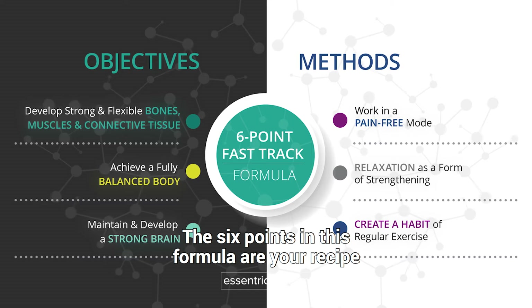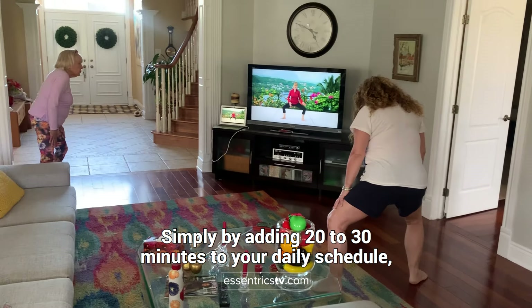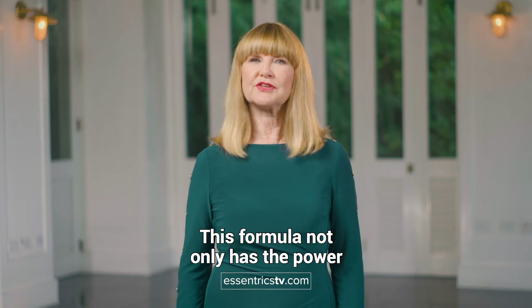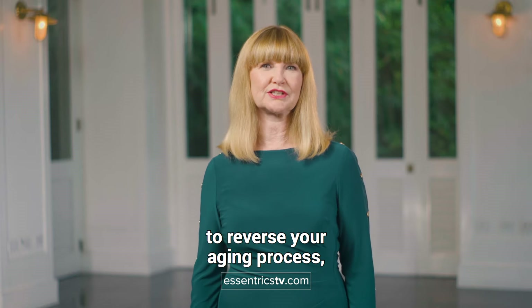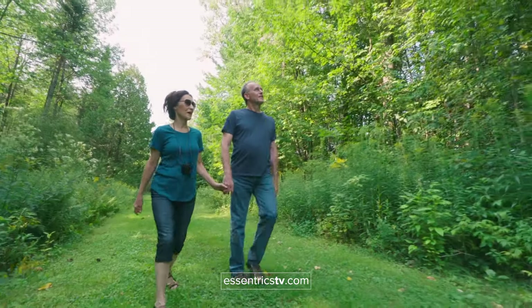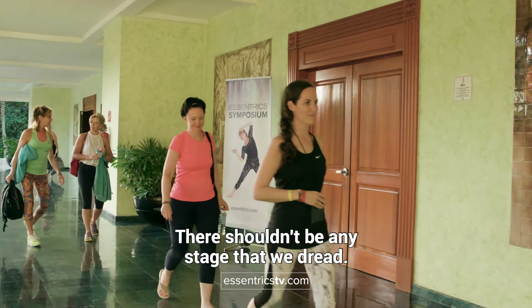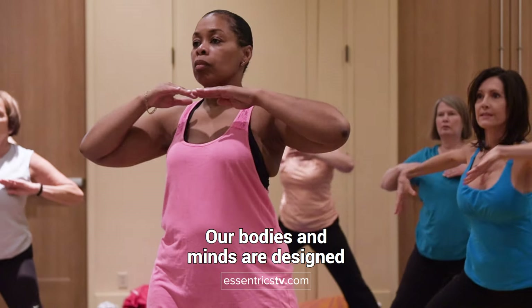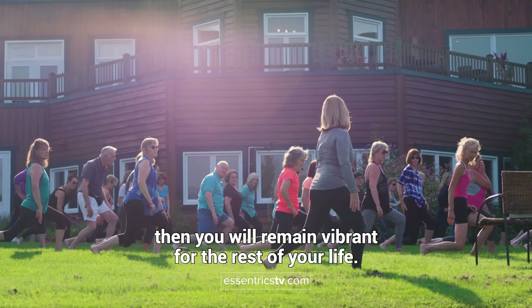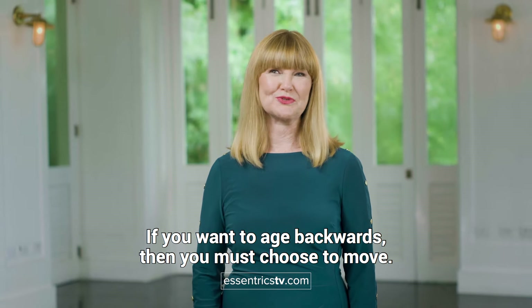The six points in this formula are your recipe to get on the fast track to aging backwards. Simply by adding 20 to 30 minutes to your daily schedule to do these scientifically designed exercises, you will automatically be completing all six points in the formula. This formula not only has the power to reverse your aging process, but it's also a maintenance program to keep you feeling strong and useful for the rest of your life. Every stage of our life from childhood to adulthood to our senior years should be wonderful — there shouldn't be any stage that we dread. Our bodies and minds are designed to stay young and healthy throughout our lives. If you embrace each of these six points, you will remain vibrant for the rest of your life. If you want to age backwards, then you must choose to move. Thank you very much.